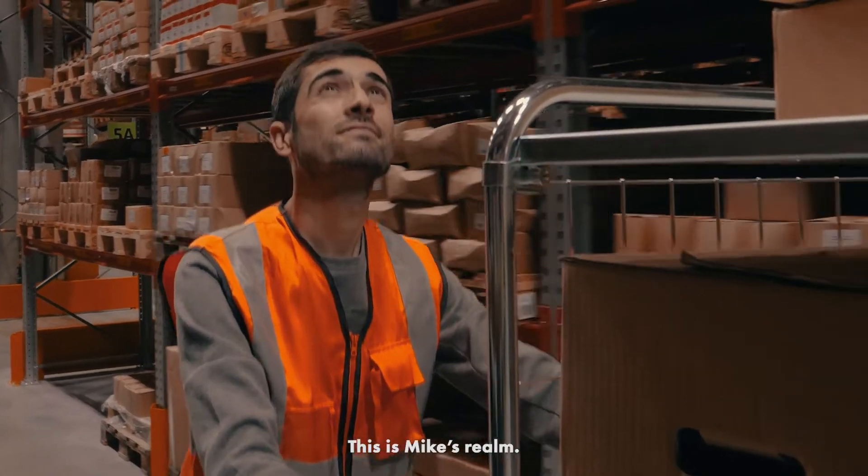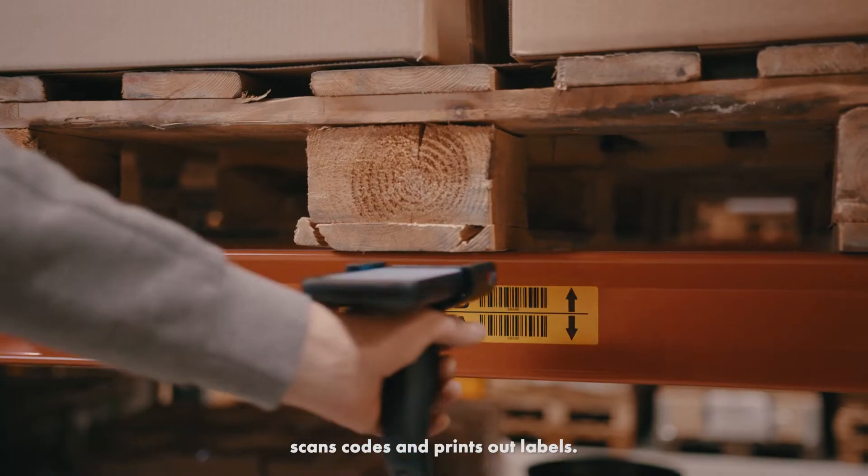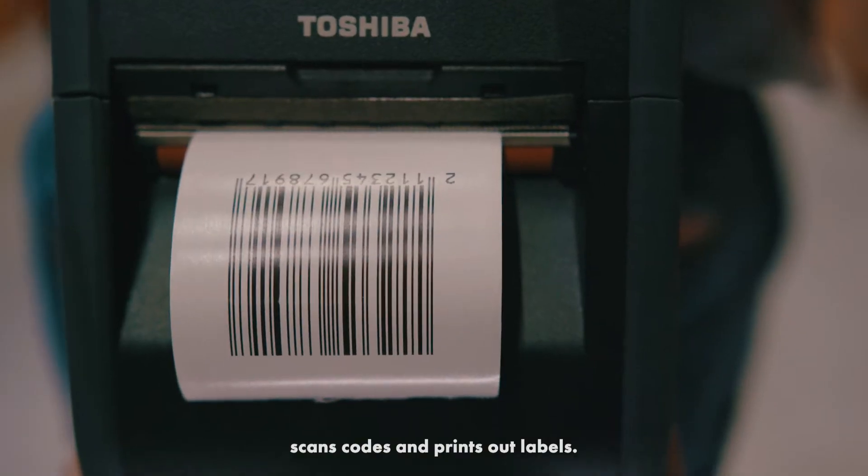This is Mike's realm. Every day, Mike checks orders, packs, scans codes and prints out labels.